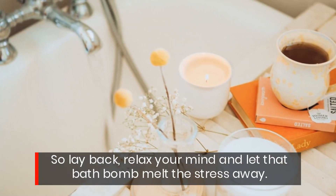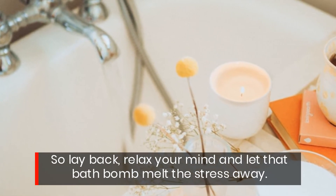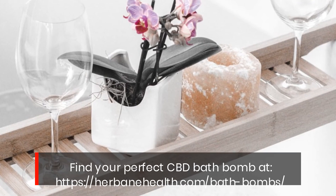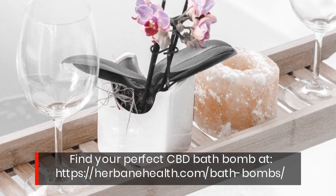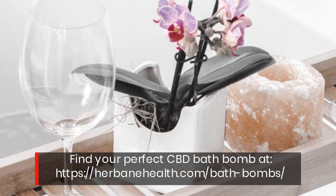So lay back, relax your mind, and let that bath bomb melt the stress away. Find your perfect CBD bath bomb at urbanhealth.com/bath-bomb.